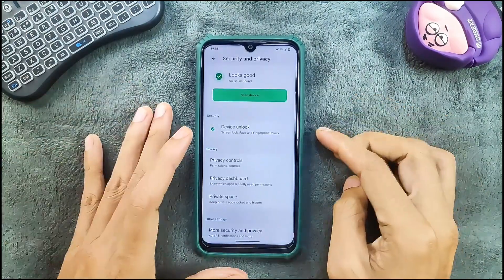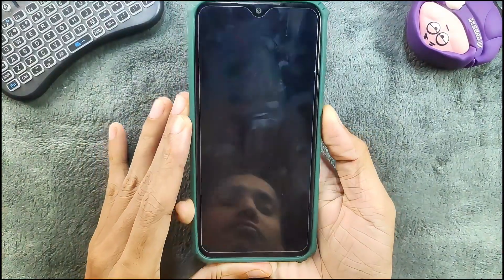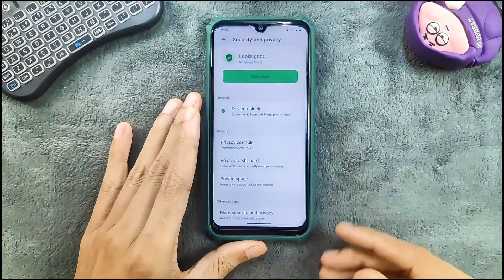In security and privacy, we do get both face and fingerprint unlock. I haven't faced any issue with fingerprint unlock — as you can see, it's pretty fast and accurate.